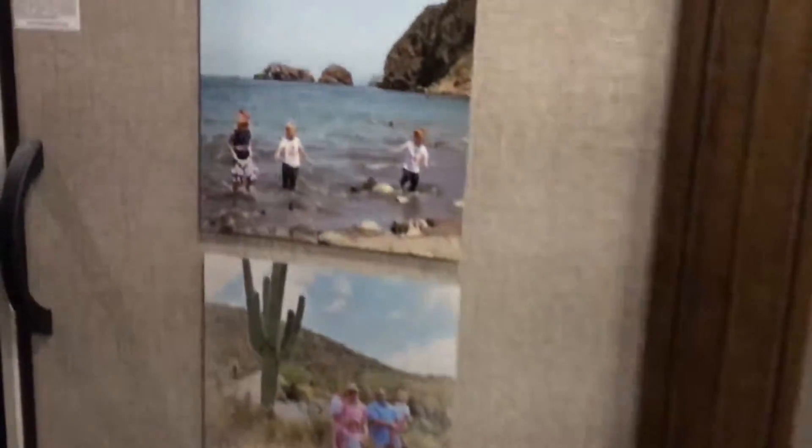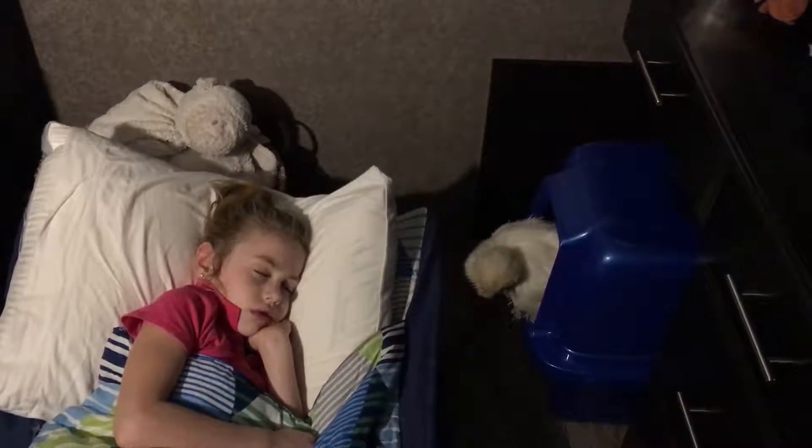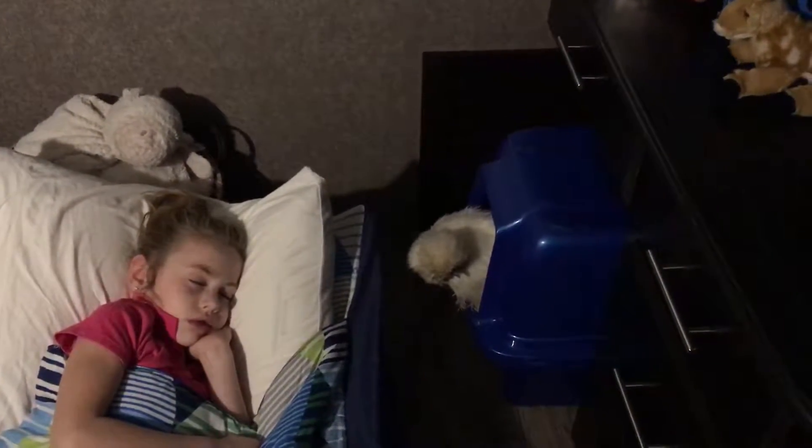This is Brielle's room — my kids are asleep but I'll turn the light on anyway, she's a sound sleeper. There's the chicken; the chicken will sit there and watch her until she's asleep, and then go into her little bed. We have Brielle in a cot here because it's easier.